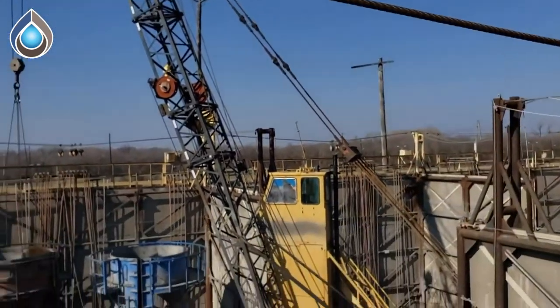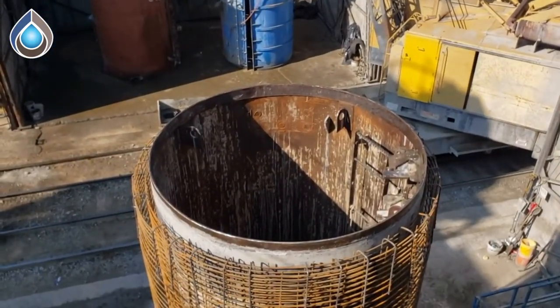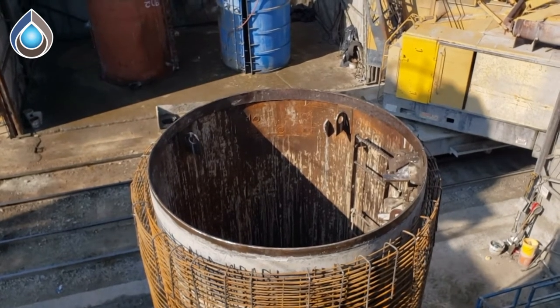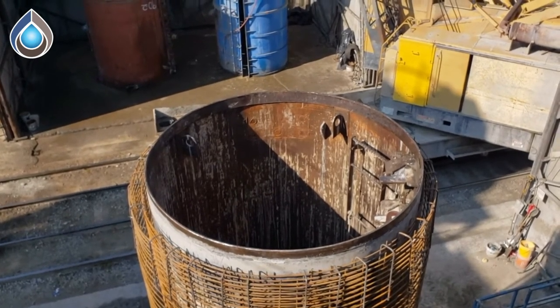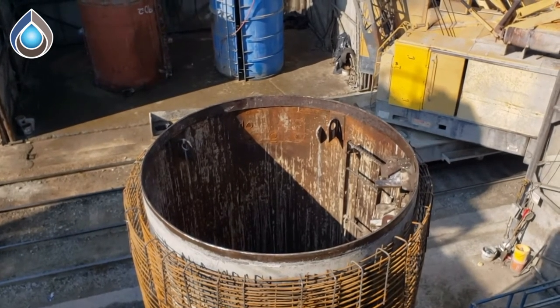This is the 84 inch reinforced concrete microtunneling pipe, designed in accordance with AFC 27-17 standard practice for direct design of precast concrete pipe for jacking and trenchless construction. It adheres to the highest quality control standards, and our QA/QC ensures we provide the best quality pipe.